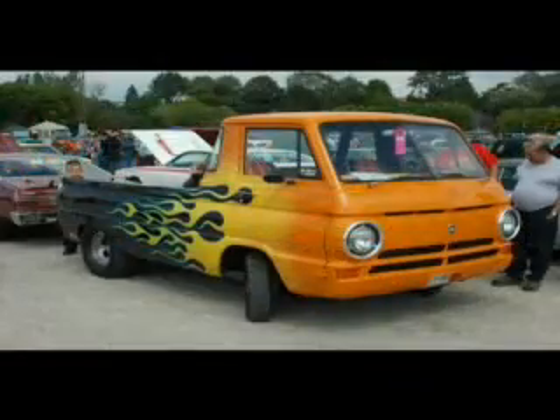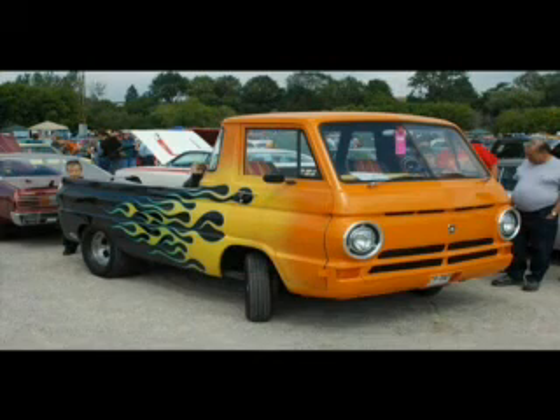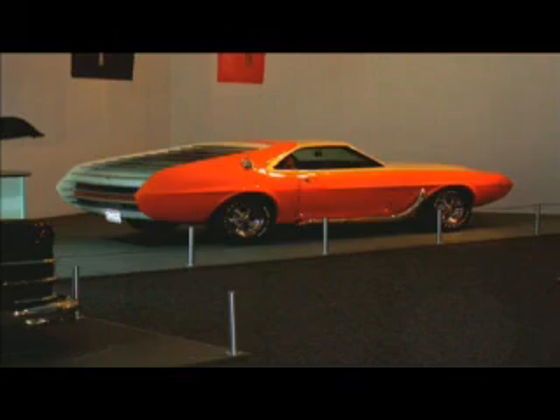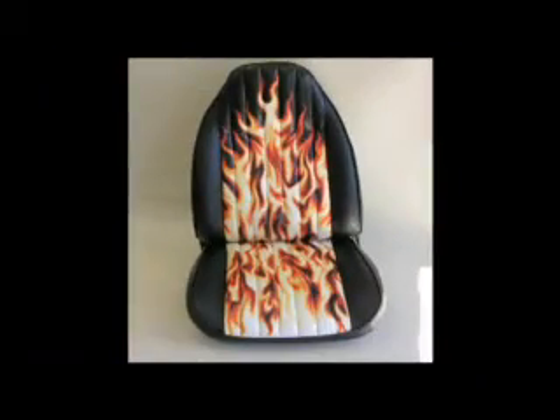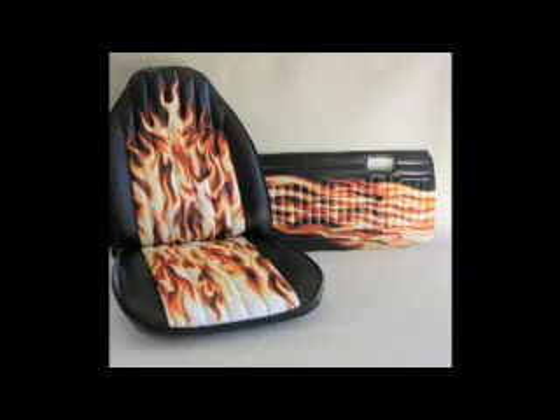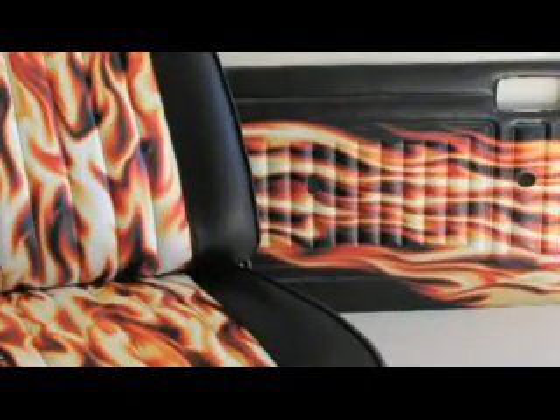If you enjoy expressing your personality through your car, you'll love the quality and variety of our original fit custom interiors. Featuring colorful, exciting graphics, model names, or even your own custom made-to-order designs, they still have that great fit and finish only available from Legendary Auto Interiors Limited.